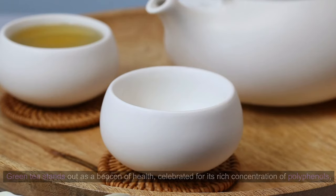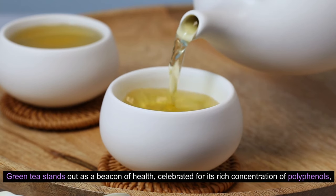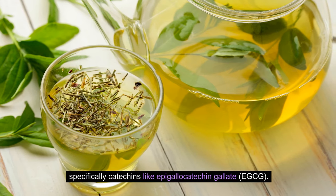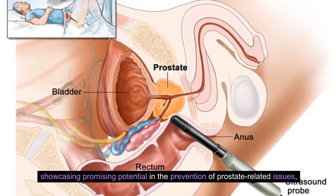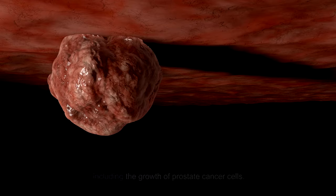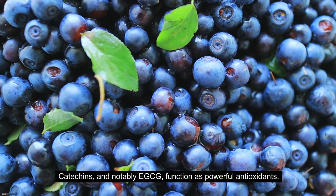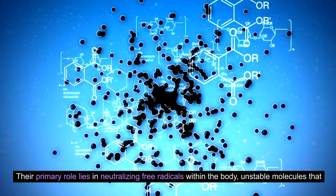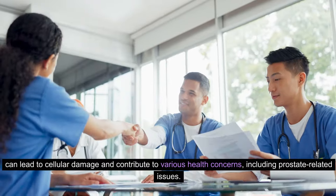5. Green Tea. Green tea stands out as a beacon of health, celebrated for its rich concentration of polyphenols, specifically catechins, like epigallocatechin gallate, EGCG. These bioactive compounds have been at the forefront of scientific interest, showcasing promising potential in the prevention of prostate-related issues, including the growth of prostate cancer cells. Catechins, and notably EGCG, function as powerful antioxidants. Their primary role lies in neutralizing free radicals within the body — unstable molecules that can lead to cellular damage and contribute to various health concerns, including prostate-related issues.